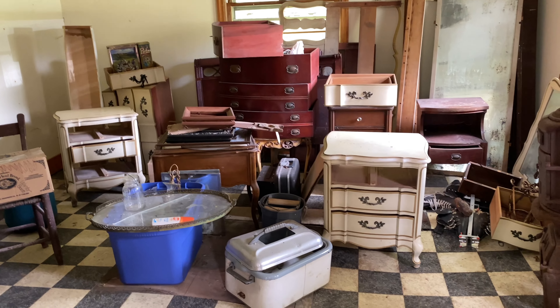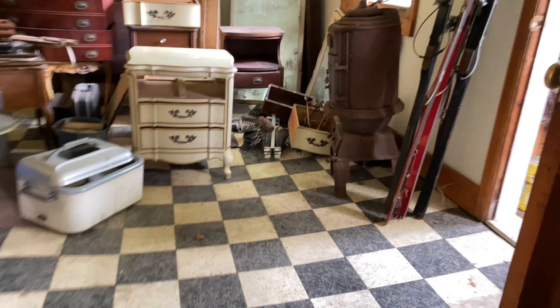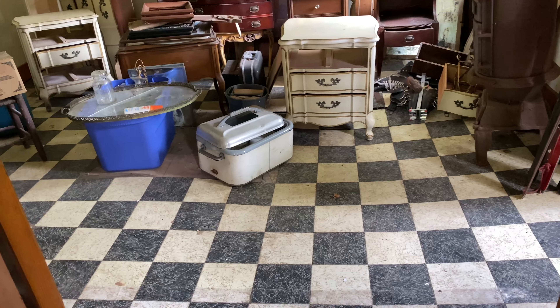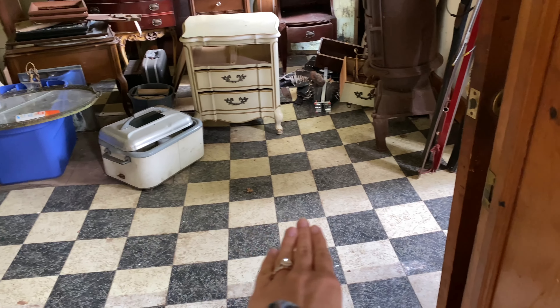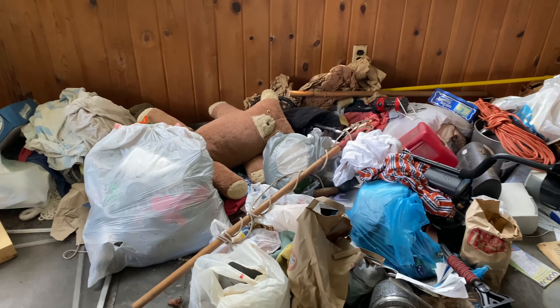This is now the second house in a row that we've looked at where it is just so much worse in person than the pictures look. You can obviously tell it's rough from the pictures, but when you get there it's so much worse. The whole house just smelled so damp and really icky.